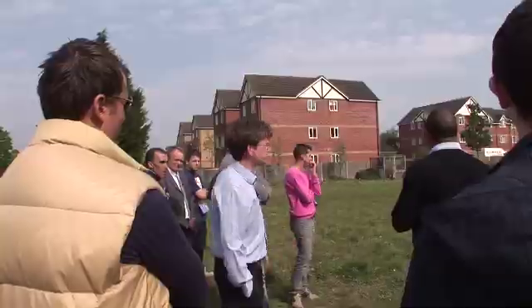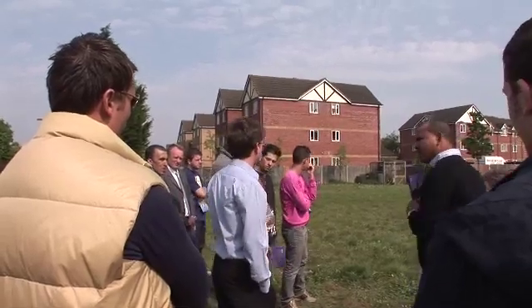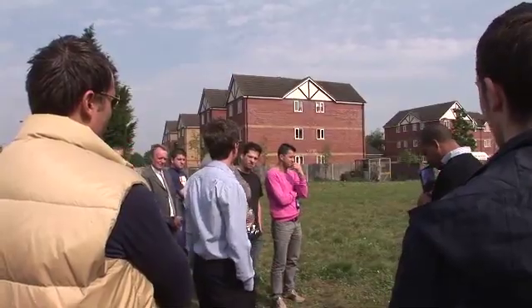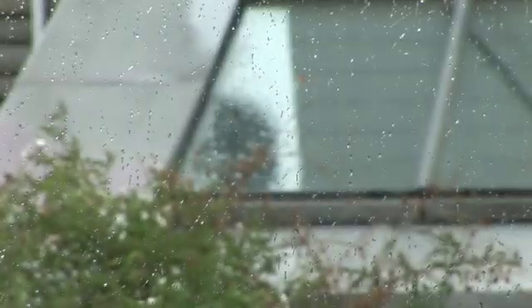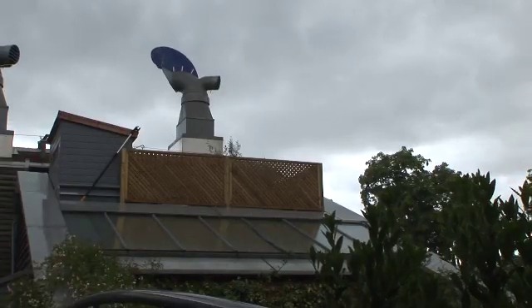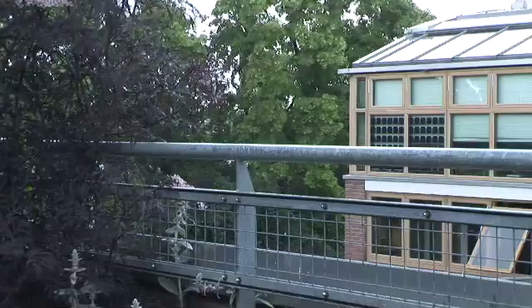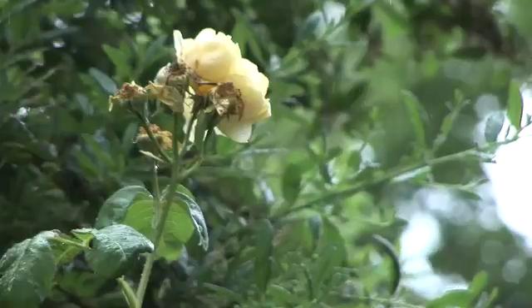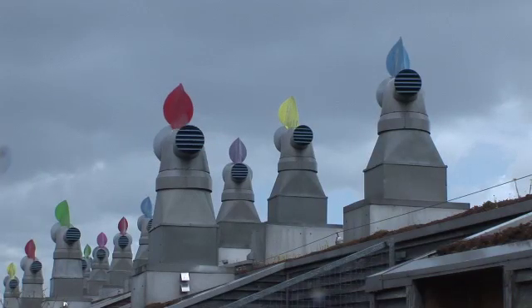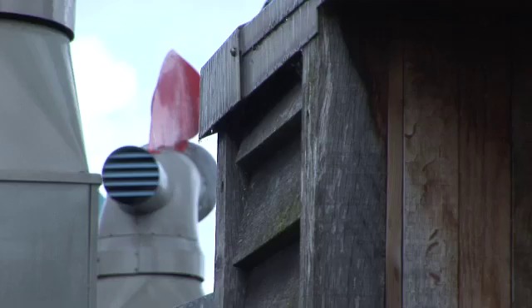The Thames Water sewage system in London is creaking — it's over a hundred years old and can't take the volumes we're putting through it now. So when we're getting a lot of rain, that water can't go through the sewage treatment system and has to be vented into the Thames, meaning we're getting untreated sewage in the Thames a couple of times a week, particularly in the summer. If we can separate the rain away from that system and put it straight back into the watercourse, we're putting rainwater back into the river and don't have to treat it.